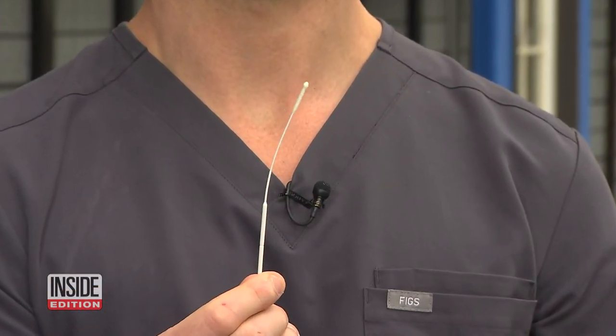Dr. Danio says the swab doesn't have to go all the way into your throat. In the cheek is fine — just open your mouth and swab the back. You don't have to brutalize the back of your throat. Just get a good sample of saliva — that's the key.